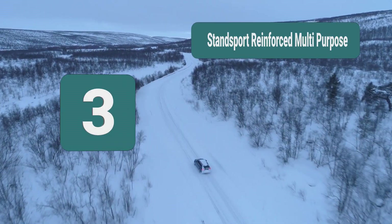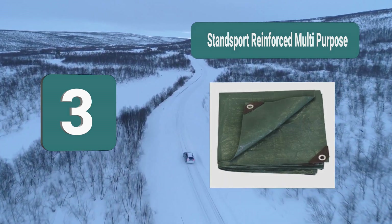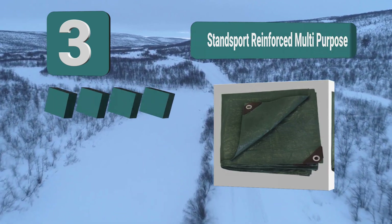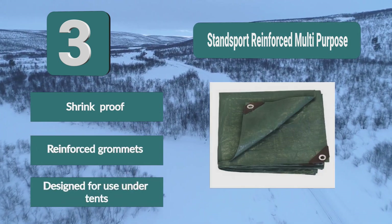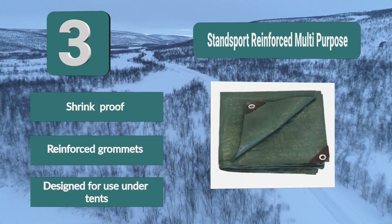Number 3: Stansport Reinforced Multi-Purpose Tarp. One of the biggest issues with standard tarps is that the grommets pull out of the edge material — you won't have that issue with Stansport. They have reinforced, rust-resistant grommets with a rubber material so you can put more tension on them. Key features: shrink proof, reinforced grommets, and designed for use under tents.